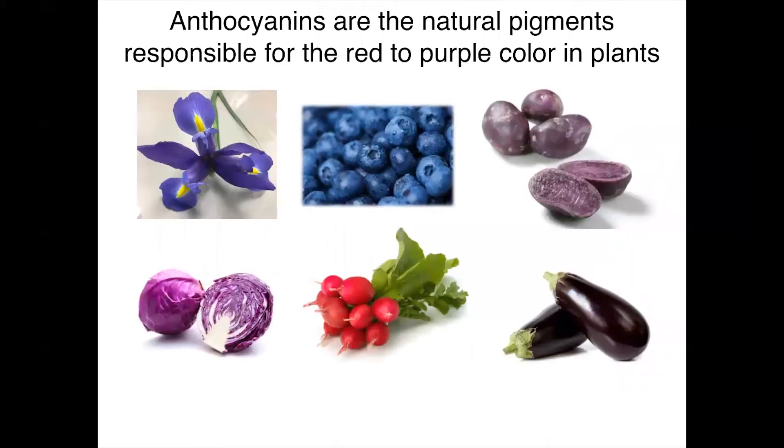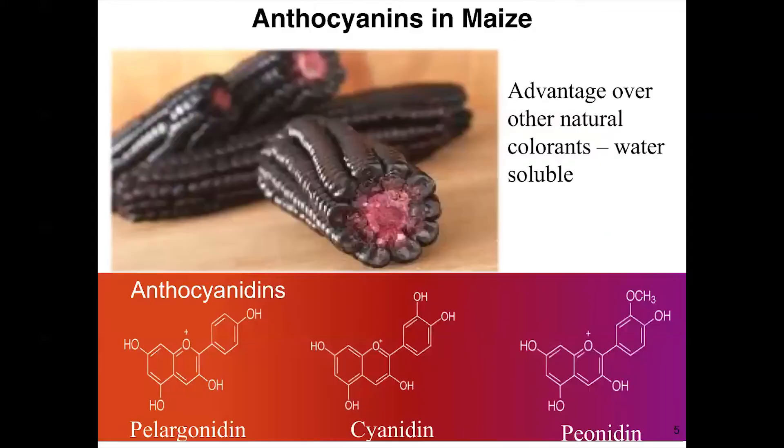Anthocyanins are responsible for the red and purple color in many plants. These include vegetables like beets, and fruits like blueberries, among a range of other compounds also responsible for colors in many flowers. So it's a natural compound, and there are certain advantages to using natural sources — plants — as a source of colors for the food and beverage industry instead of artificial ones.